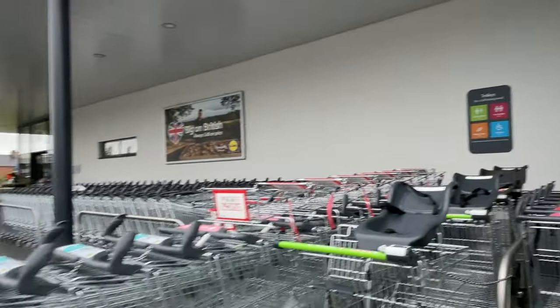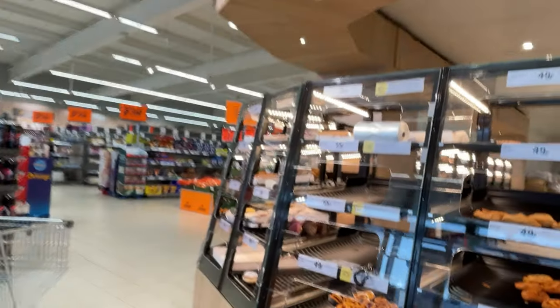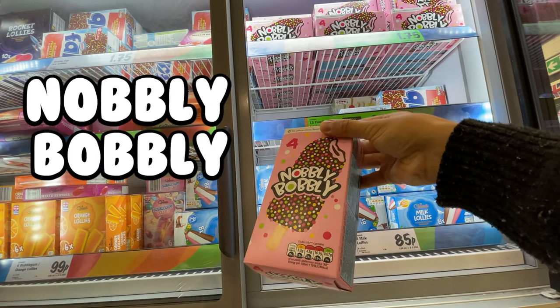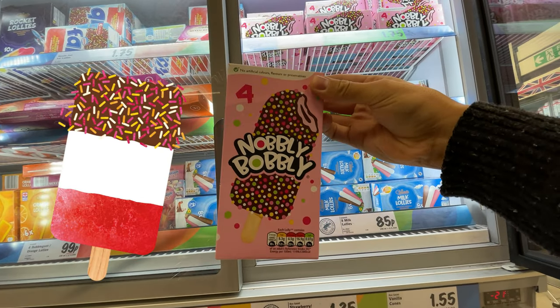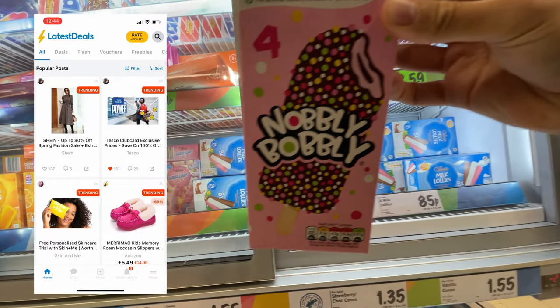Deal Hunters, what's new at Lidl? I love the look of these new knobbly-bobbly ice lollies. You get a pack of four for just $1.75 at Iceland. It's kind of like a fab, but all over. Super tasty, and I've seen Latest Deals fans raving about this on the Latest Deals app.